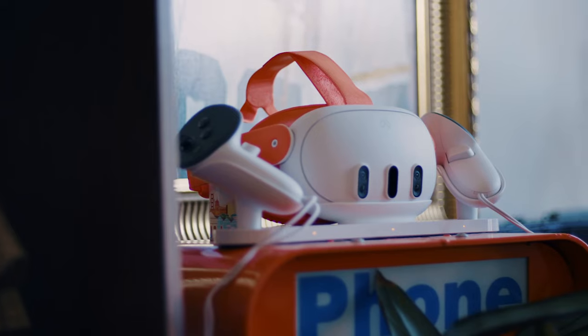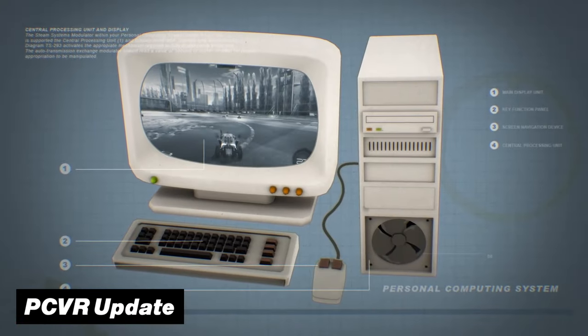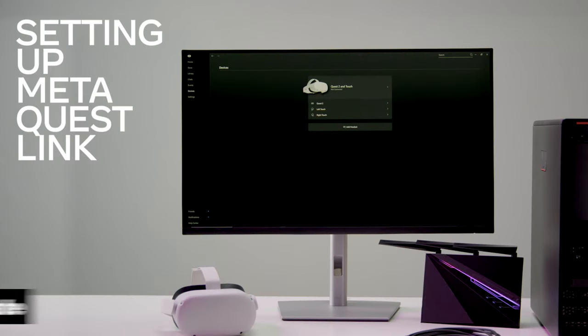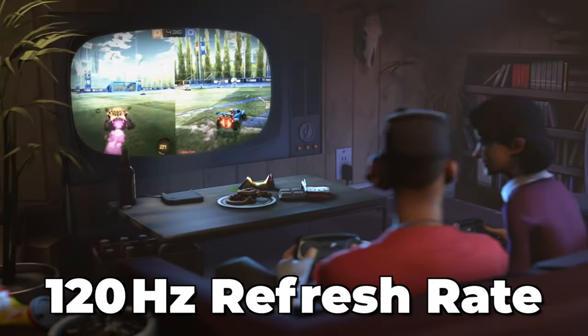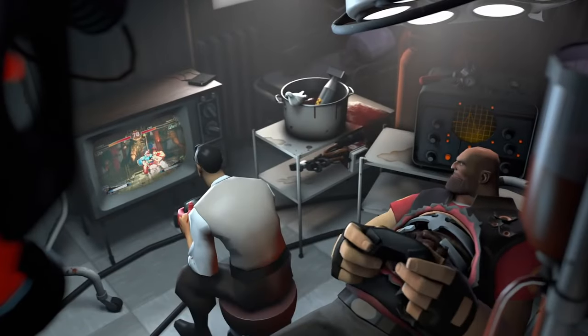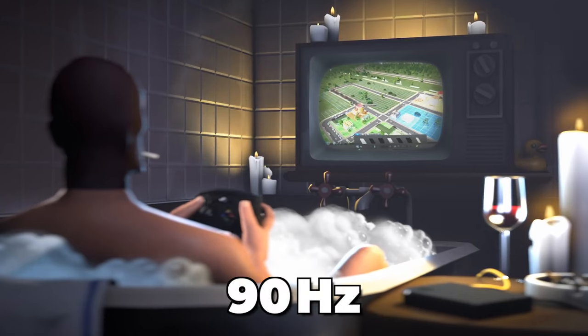One big feature that the Quest 3 did get was a huge update for PC VR gaming, because the newly renamed Meta Quest Link app now includes support for a 120Hz refresh rate on Quest 3. This is a big jump from the previous maximum which was clocked in at 90Hz.